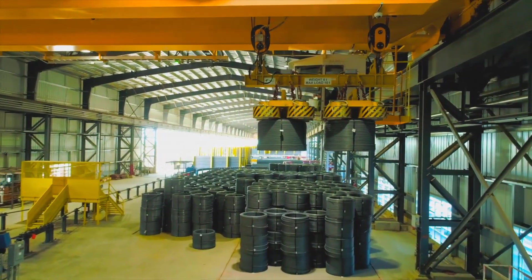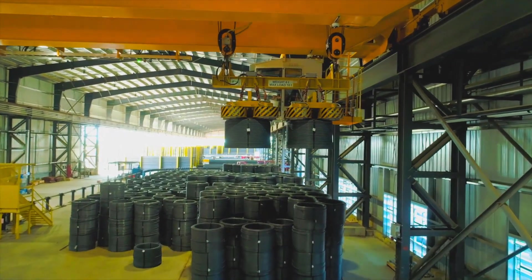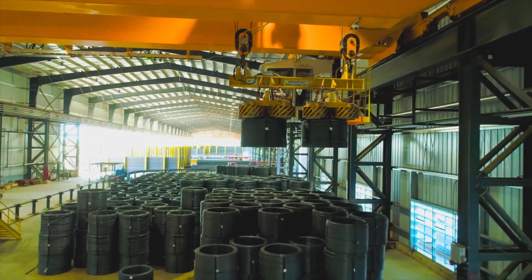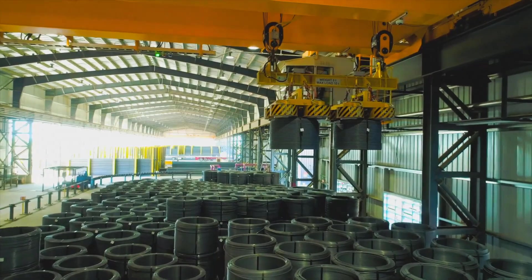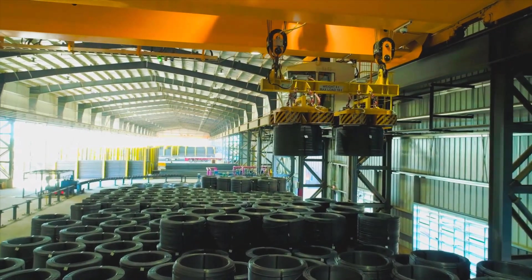Spooled rebar is produced in 1.5 ton up to 5 ton spools, with 3.5 ton standard fitting on all existing equipment, allowing fabricators to choose the size that best suits their shop's capabilities.